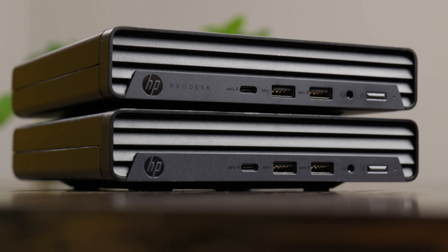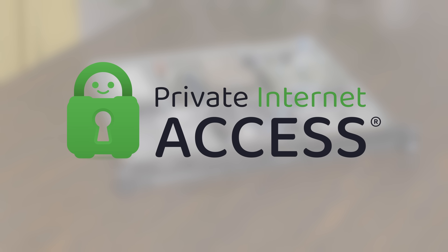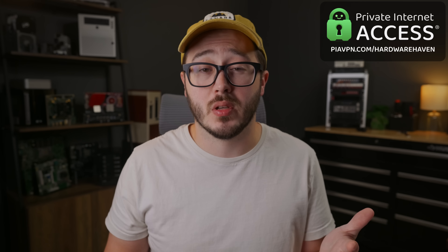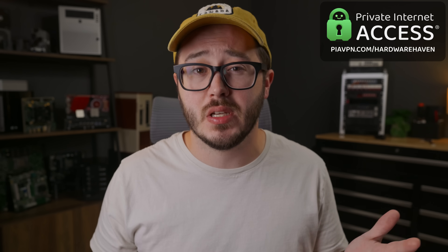Whether you're using one of these little PCs as a desktop, a home server, or something else entirely, chances are you'll eventually run into a situation where having a solid VPN service comes in handy. Fortunately, today's sponsor, Private Internet Access, has you covered. If you're watching this, I don't need to explain what a VPN is — you might already be self-hosting your own. I run a few VPN servers myself, but I've also been using PIA for over a year, and it's been great.